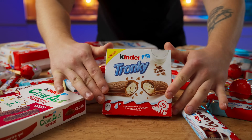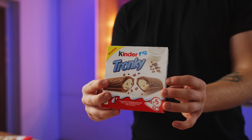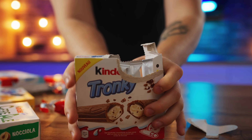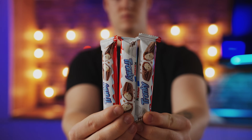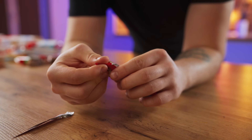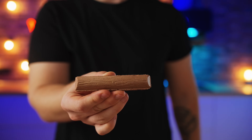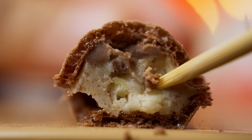Let's move on to the Kinder Tronky. You will definitely never find a Kinder like this on store shelves because it is very rare and exclusive. Let's unpack it. Inside, five more sticks are waiting for us in their own packages. Outside, there's a waffle layer with a wood texture. It's crispy and honestly quite tasty. 8 out of 10. The Kinder Tronky consists of a waffle layer on the outside, a little bit of chocolate cream, and a basic white cream.